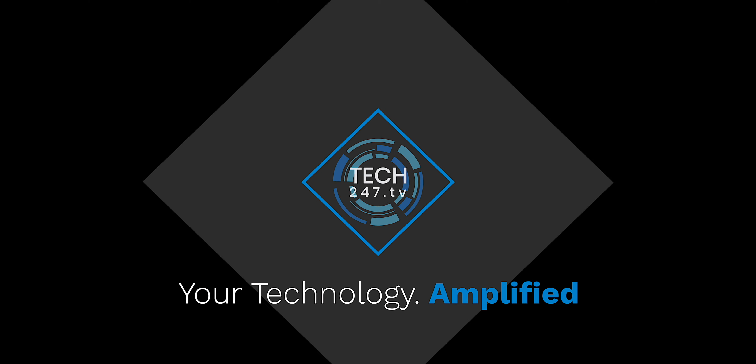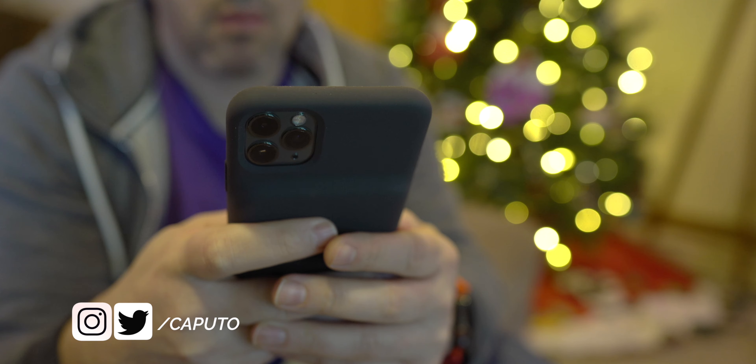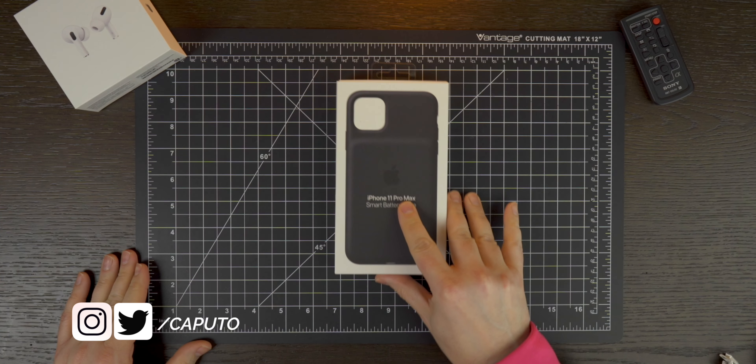What is going on everyone? It is Mike and welcome back to Tech 24/7 TV. Apple is releasing products underneath the radar — doing this without even a product announcement. This is the battery case for the iPhone 11 Pro Max.